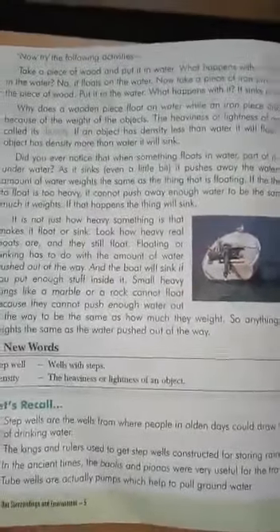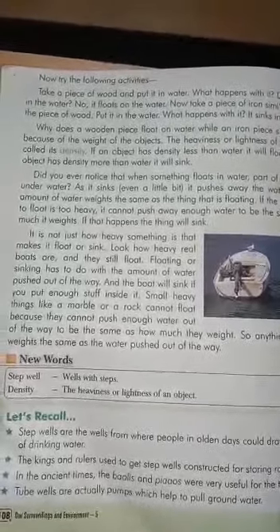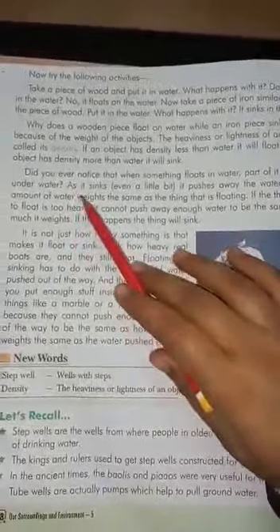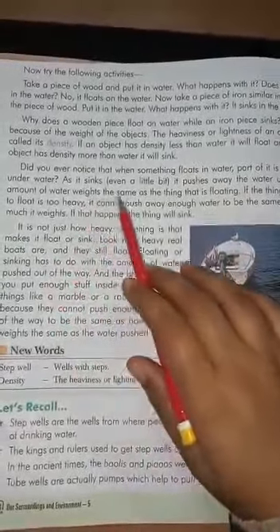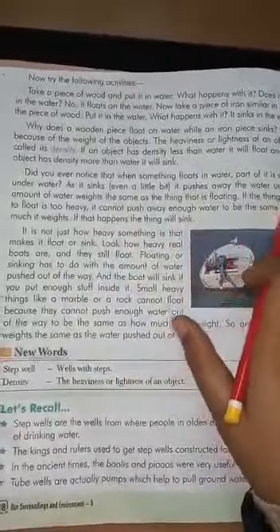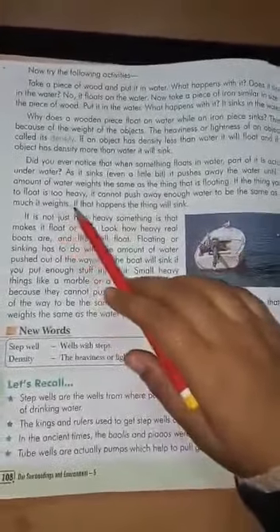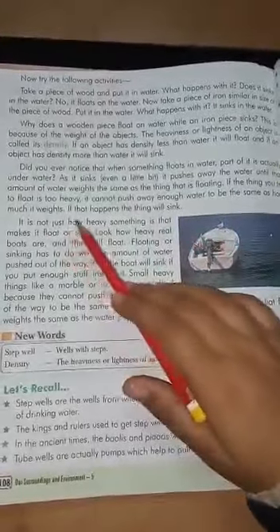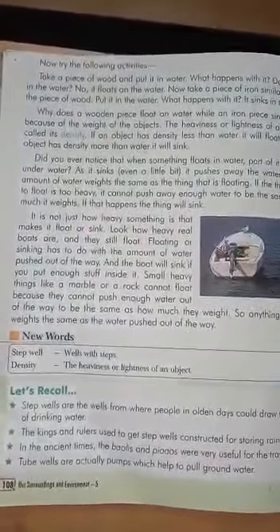If any object has density less than water, it will float in water. If the density is more than water, it will sink in water. Do you ever notice that when something floats in water, part of it is actually underwater? As it sinks even a little bit, it pushes away water until that amount of water weighs the same as the thing that is floating. If the thing you try to float is too heavy, it cannot push away enough water to equal how much it weighs, and the thing will sink.